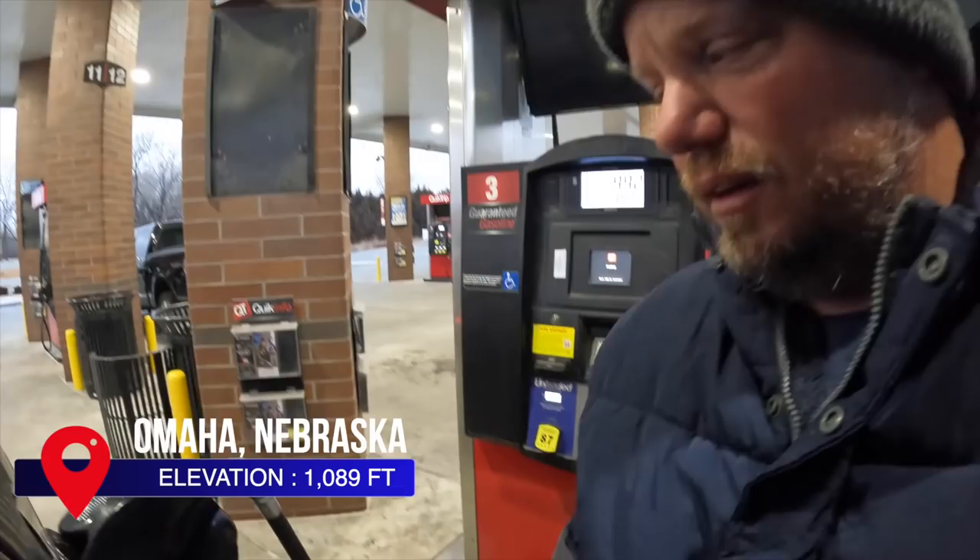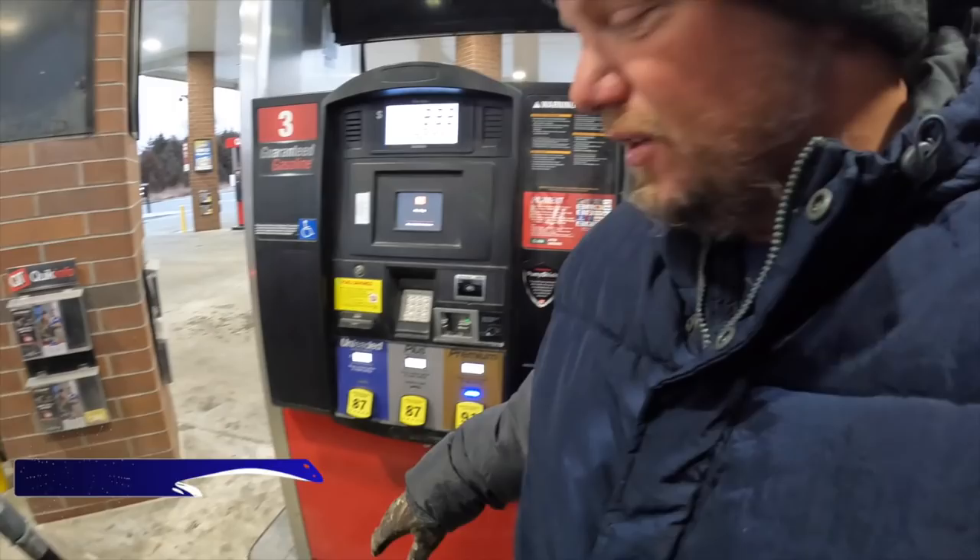Early morning, 7 a.m., outside of Omaha. Putting in premium now — 91 octane. Interesting, there's not even 85 here; it's only 87 and 91. I'm going to fill this up and tell you what the economy was with the 87 we used in that side of Nebraska. Then we'll talk 91 when I get to somewhere in Iowa or Illinois, and we'll do the fuel economy difference between 87 and premium.